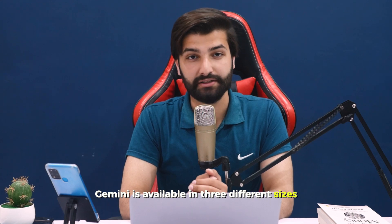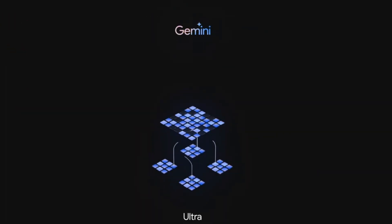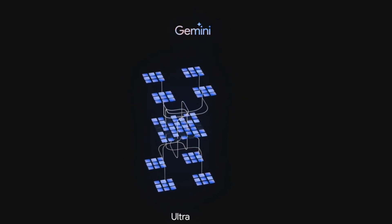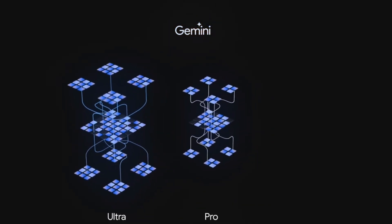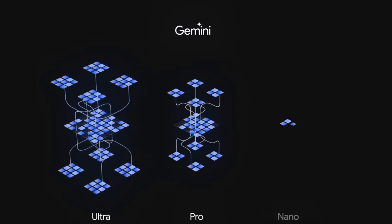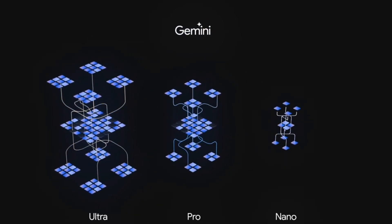Gemini is available in three different sizes: Gemini Ultra, which is the most capable and largest model for complex tasks; Gemini Pro, which is also capable and can be used for a range of complex tasks; and Gemini Nano, which is an efficient model for on-device tasks.